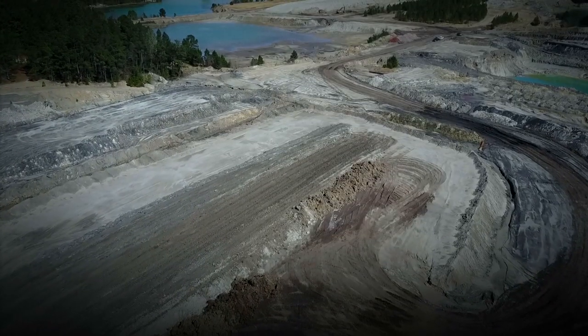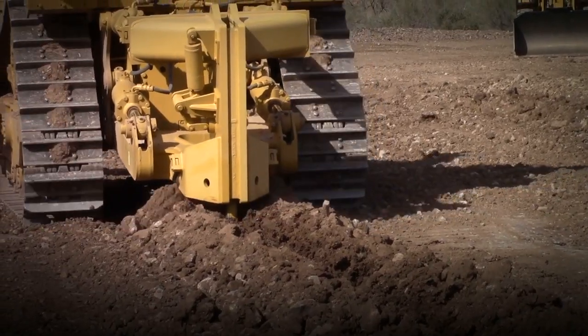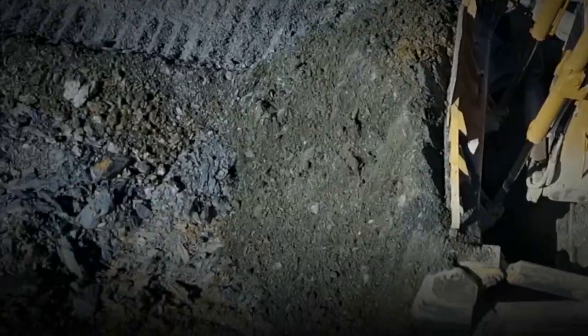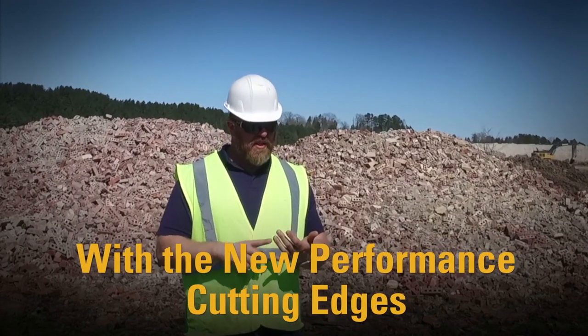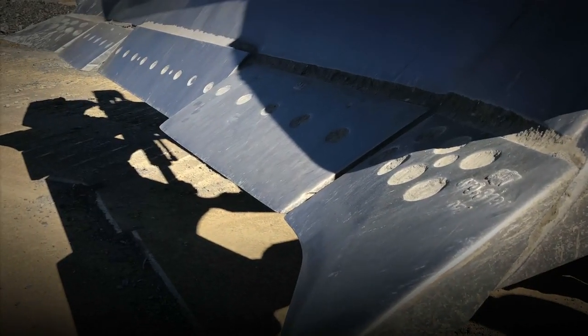The dozer is a multifaceted tool. In the summertime when we're actually down to our white material, we use the dozer to rip, push, and pile, so that we can show up with our excavator and trucks and move all of that material.